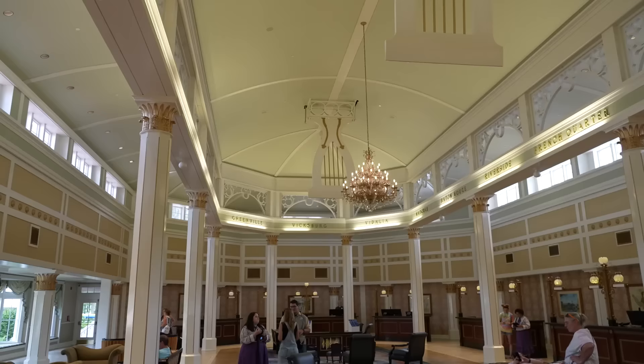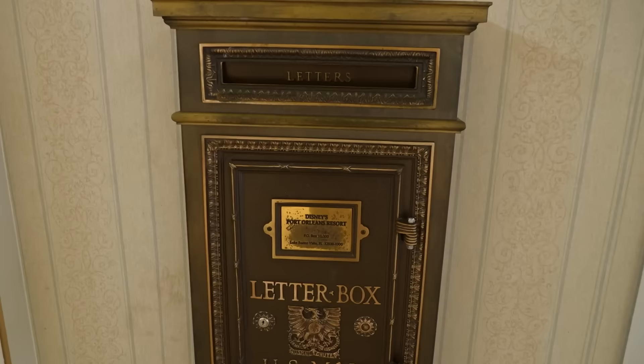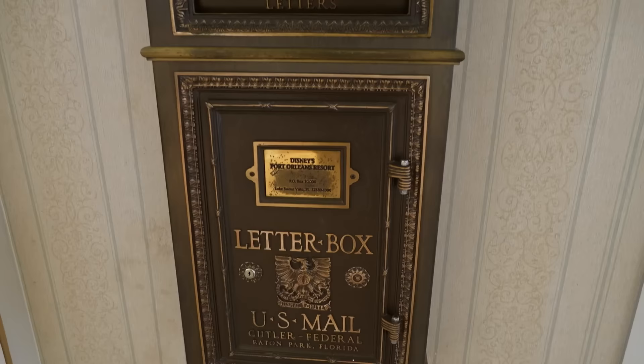Before we get too far, I also wanted to point out that here at Disney's Port Orleans Riverside there's a letterbox - this is a real letterbox, you can mail a letter from here. It's a certified U.S. Mail mailbox, so as long as it has a stamp on it, put it in there and it will be picked up.